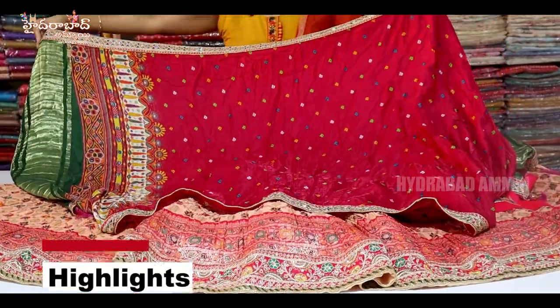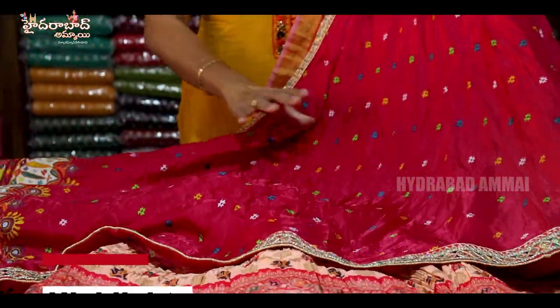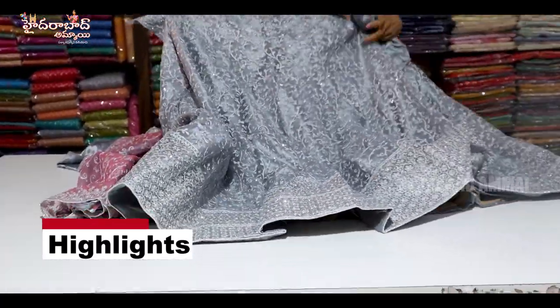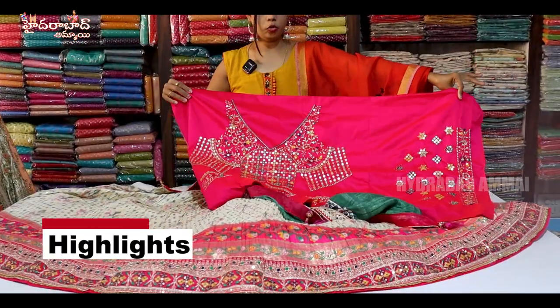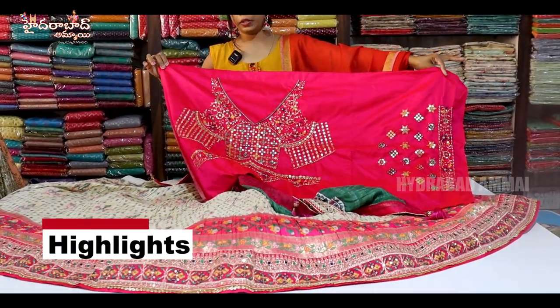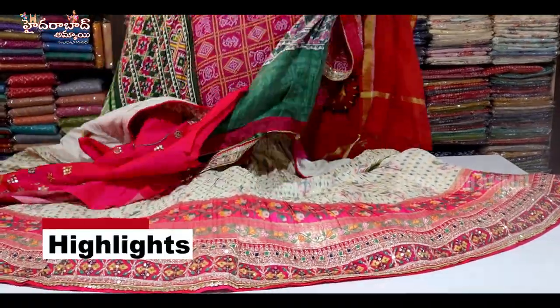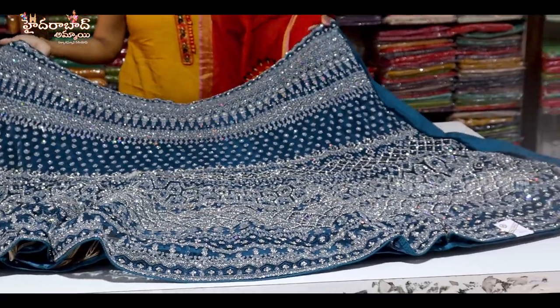We have four sides. We have a nice pattu cloth. It is light. The color is very simple. We have a multi-colored red and sequenced. We have a blouse and a nice design. We have a lot of heavy work. We have a nice collection.